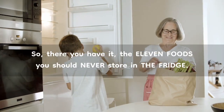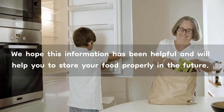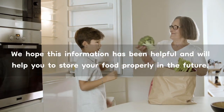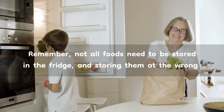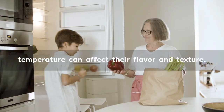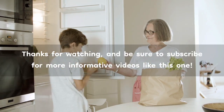So, there you have it — the 11 foods you should never store in the fridge. We hope this information has been helpful and will help you to store your food properly in the future. Remember, not all foods need to be stored in the fridge, and storing them at the wrong temperature can affect their flavor and texture. Thanks for watching, and be sure to subscribe for more informative videos like this one.